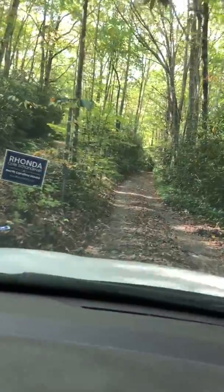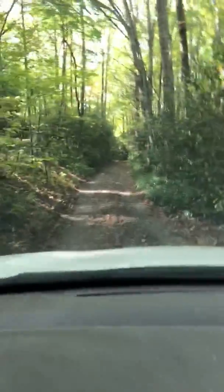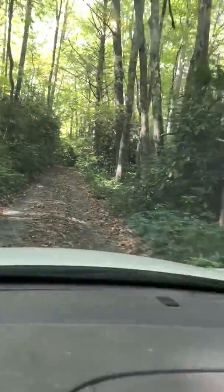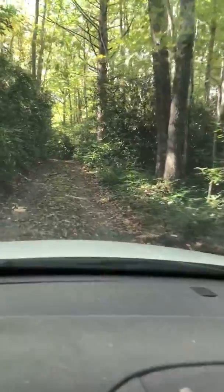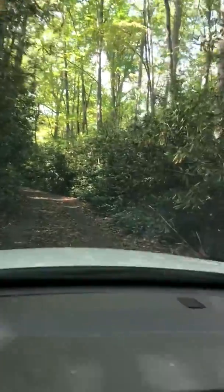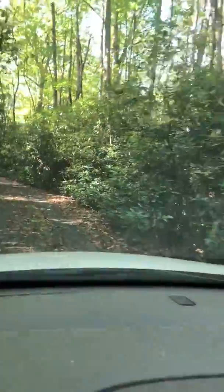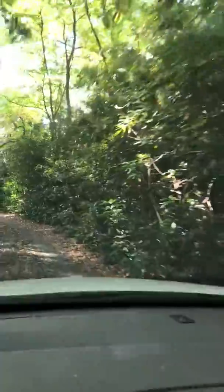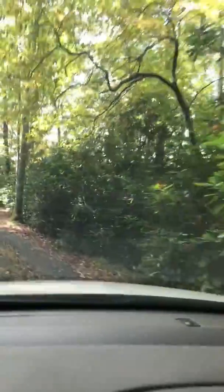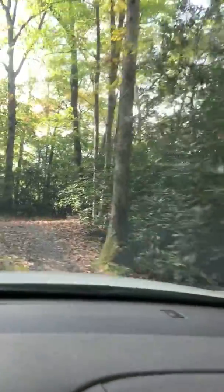So vote for Rhonda, North Carolina house. This is actually a house I've been contracted to paint and unfortunately it's not finished yet. So I'm just coming out here to check the progress.